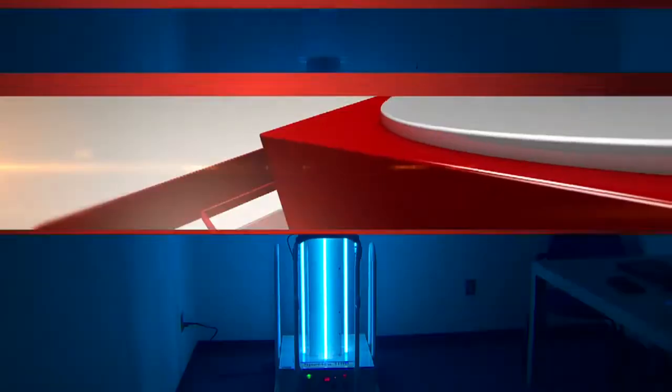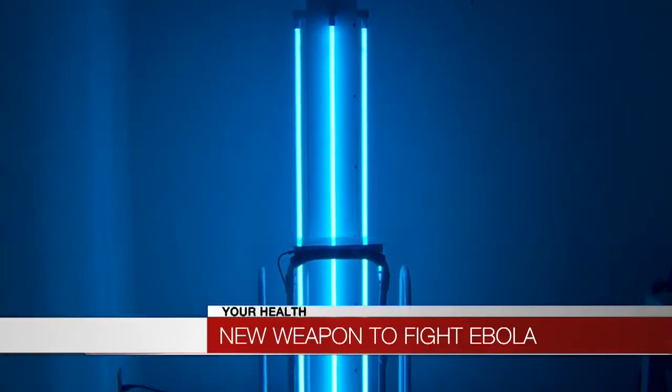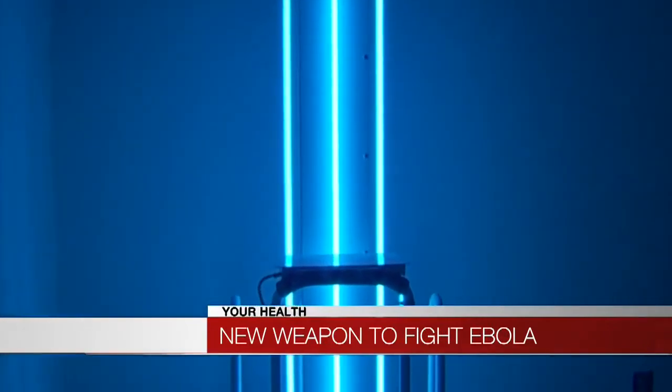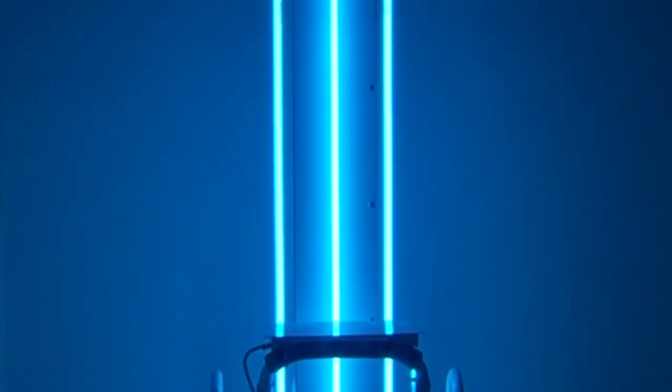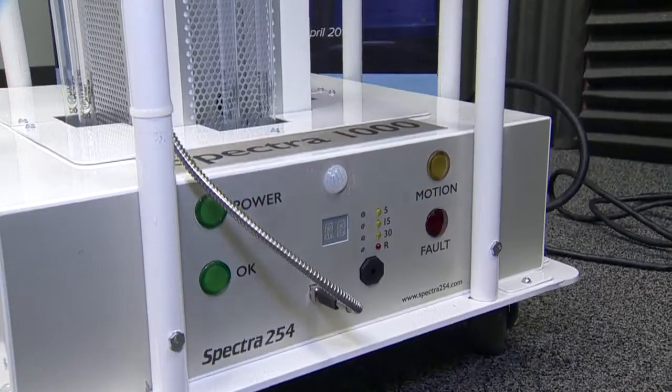A Connecticut connection to the fight against Ebola. A Danbury company is using intense ultraviolet light aimed at the Ebola virus. News 8's medical reporter Jocelyn Momenta has more on the technology behind it. This blue intense light could be the bane of the deadly Ebola virus ravaging West Africa. The amount of UVC energy that we put out will terminate the Ebola virus in 90 seconds on any surface. Sanford Green heads up Danbury-based Spectra 254.